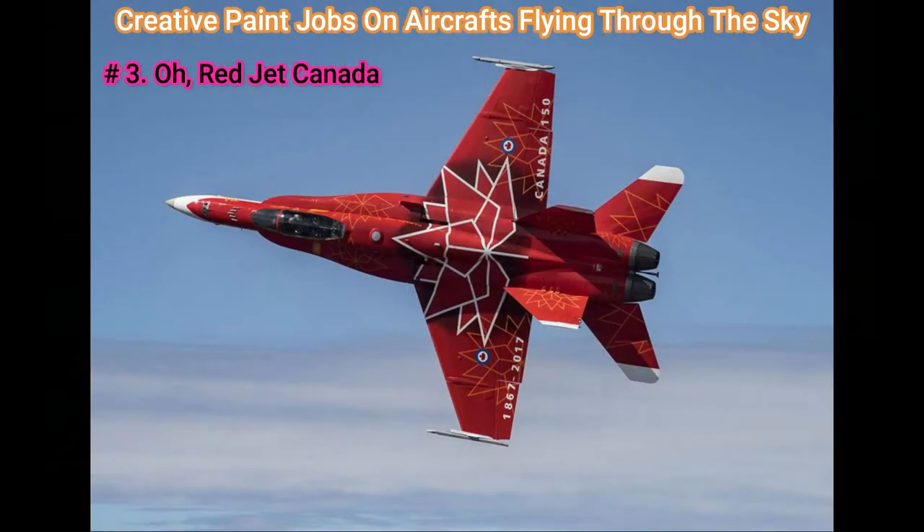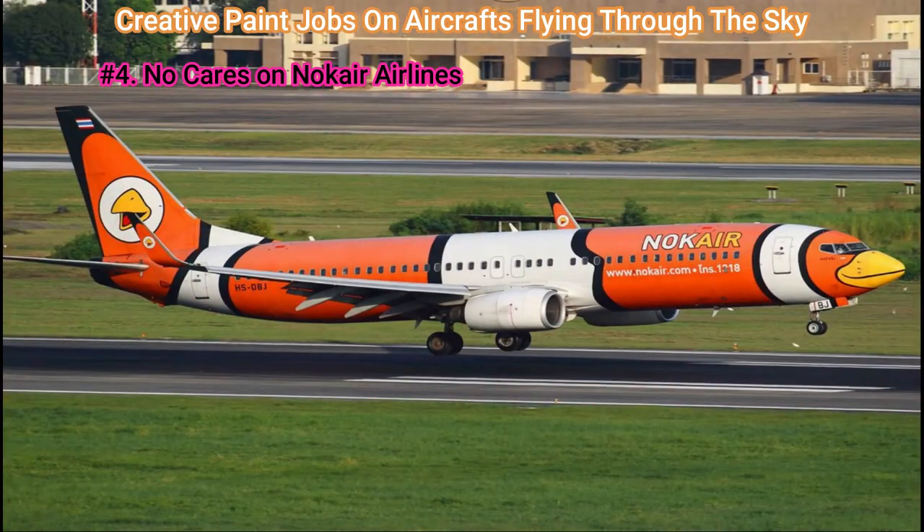Number 3: Red Jet Canada. A much-talked-about, little-seen Royal Canadian Air Force CF-18 demo jet, with an artistic representation of the maple leaf, this custom paint job is truly striking.